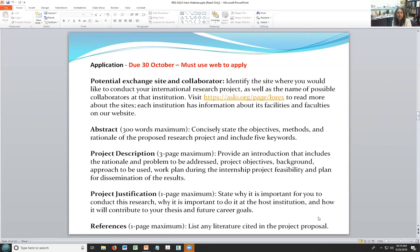If you go to the Lorex ASLO webpage, you can find a lot more information about each of the participating institutes, their facilities, their faculties, and more information about what type of research they're doing. Once you have an idea and you identify the site and potential collaborators, ideally you might even get a confirmed, committed collaborator at this stage. Then you have to write your proposal — you have to write an abstract of only 300 words, which is a concise summary of what you're planning to do.